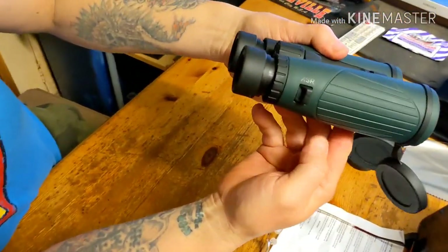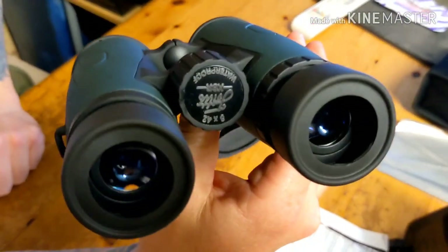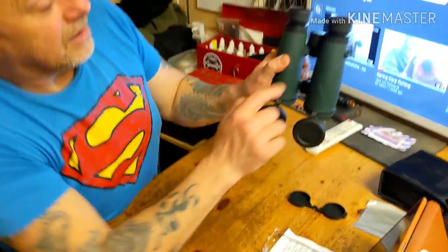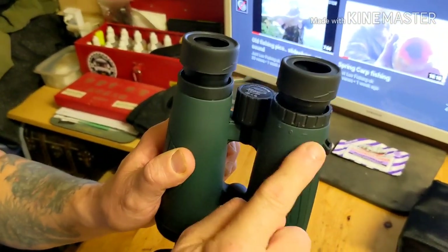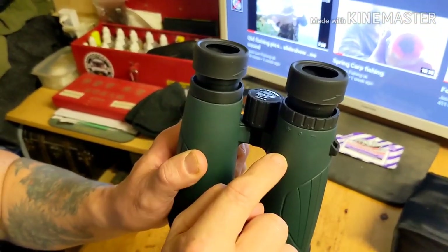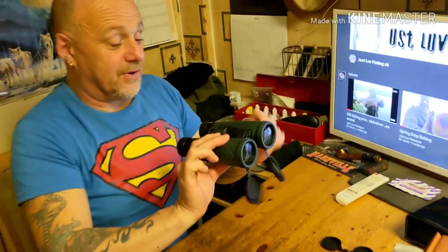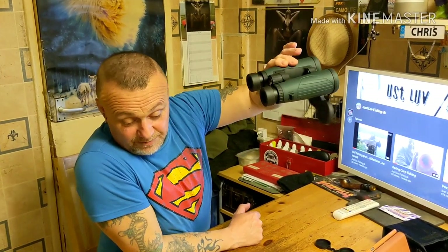Look at that beautiful colour! How nice are these? They're not light, I'll tell you that - not light compared to my other binoculars. On one of the eyes you've got the diopter adjustment, so you adjust your right eye until it's clear, then use the central focus so they're both clear. 100% waterproof, so if you're near the water or it's raining you can still use them.